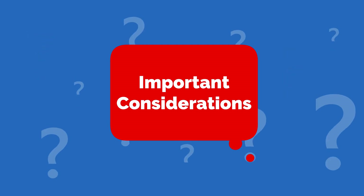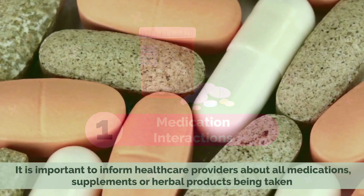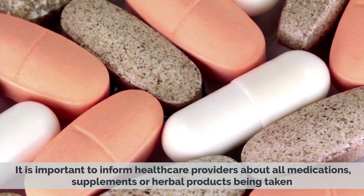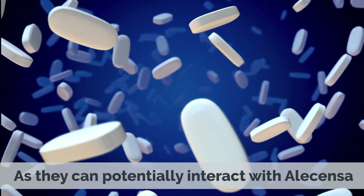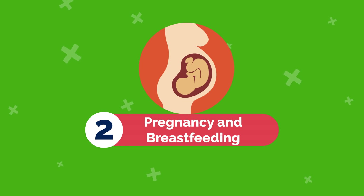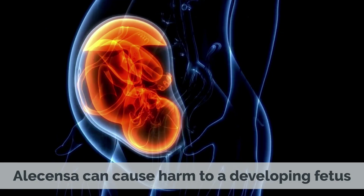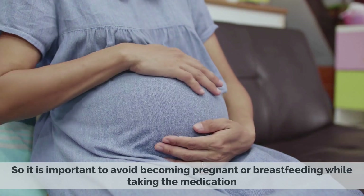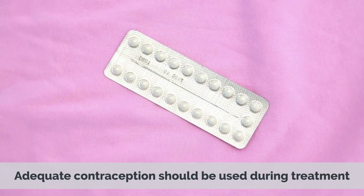Important Considerations: 1. Medication Interactions — it is important to inform healthcare providers about all medications, supplements, or herbal products being taken, as they can potentially interact with Alicensa. 2. Pregnancy and Breastfeeding — Alicensa can cause harm to a developing fetus, so it is important to avoid becoming pregnant or breastfeeding while taking the medication; adequate contraception should be used during treatment.